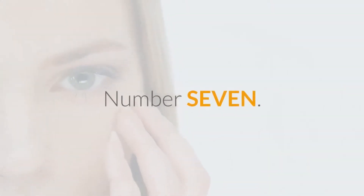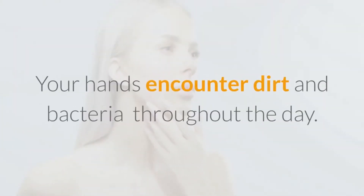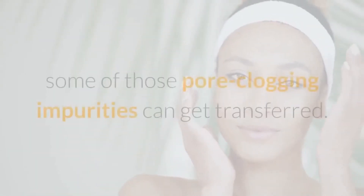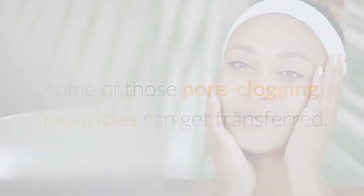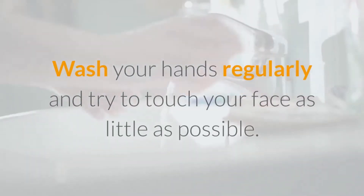Number 7: Try to avoid constantly touching your face. Your hands encounter dirt and bacteria throughout the day, and each time you touch your face, some of those pore-clogging impurities can get transferred. Wash your hands regularly and try to touch your face as little as possible.